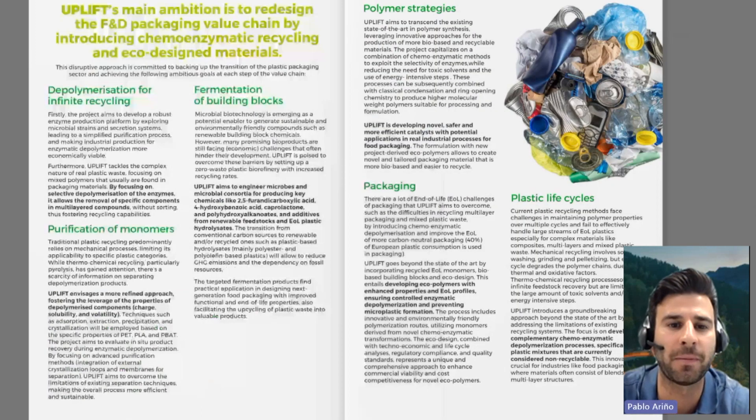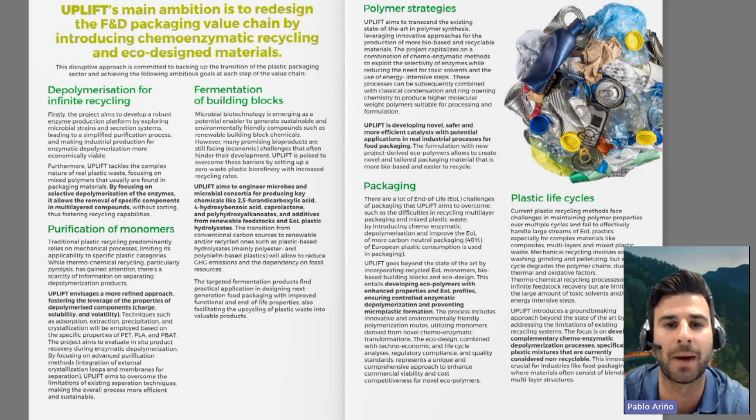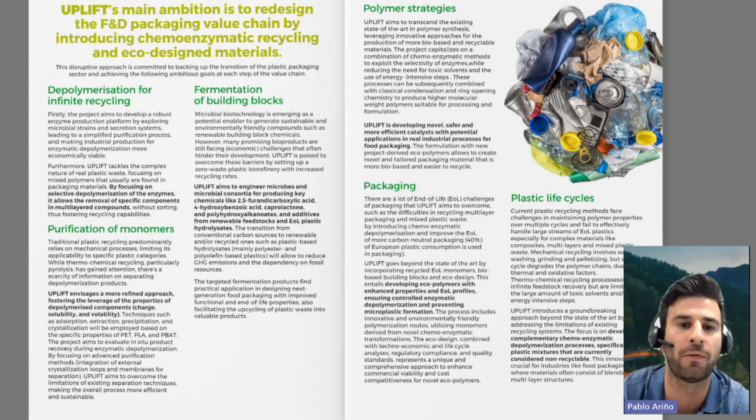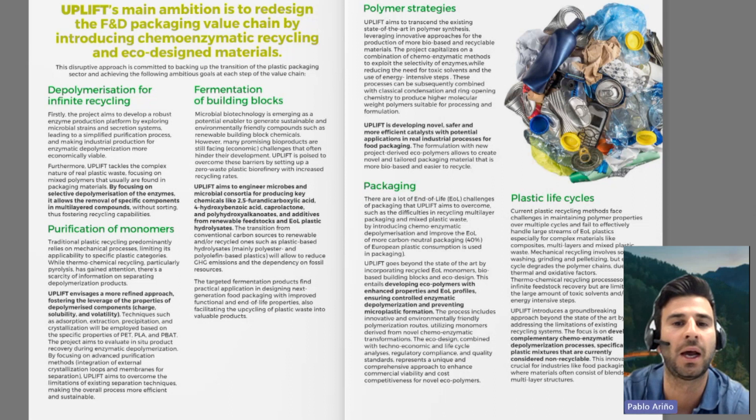Uplift's main ambition is to redesign the food and drink packaging value chain through chemo-enzymatic recycling and ecodesign materials, achieving the following goals: depolymerization for infinite recycling, purification of monomers, fermentation of building blocks, polymer strategies, overcoming the end-of-life challenge in the packaging sector, and closing the plastic life cycle.